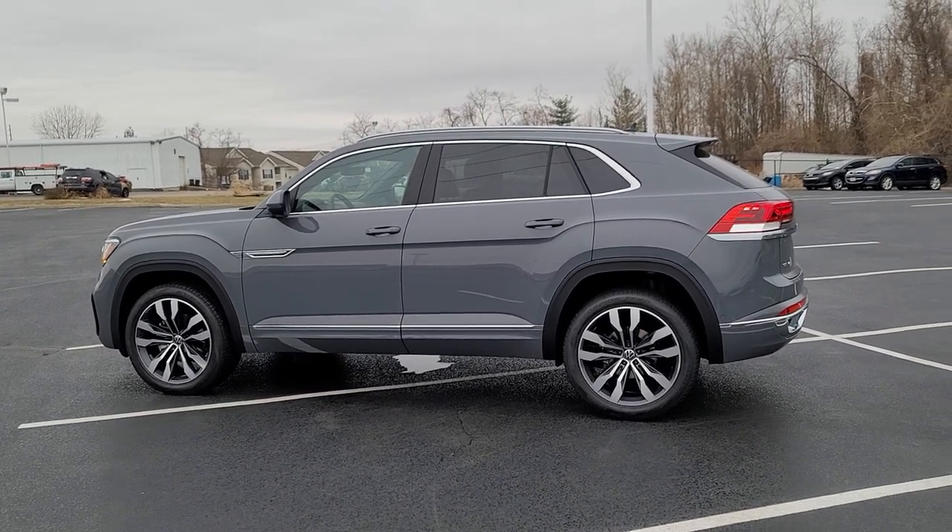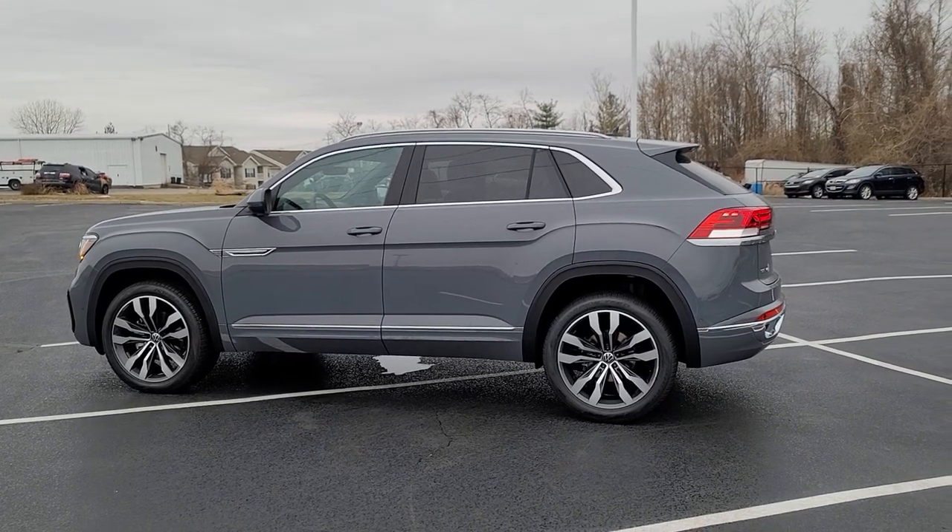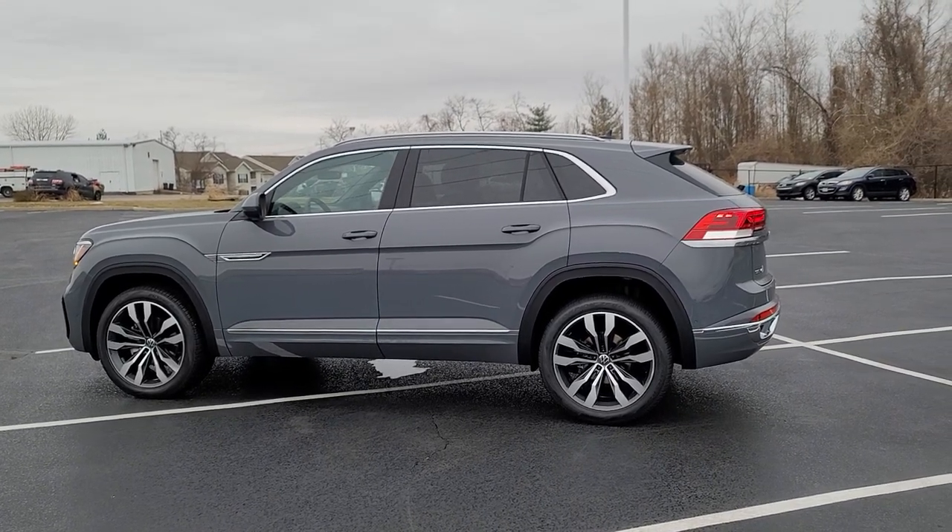Hello guys, this is Rhys from Bomarito St. Peter's Volkswagen in St. Louis. Today I'm bringing you a 2022 Volkswagen Atlas Cross Sport SEL Premium R-Line.